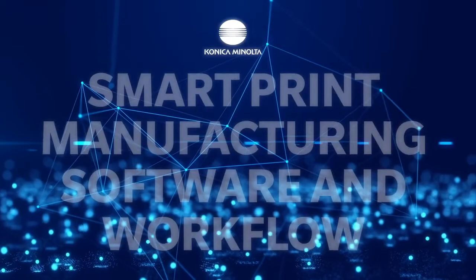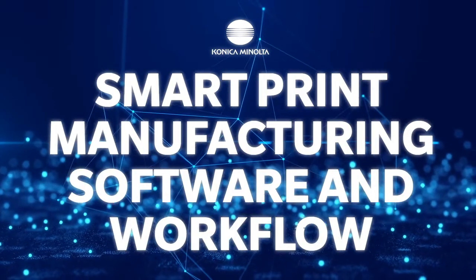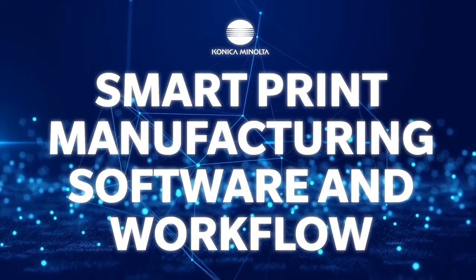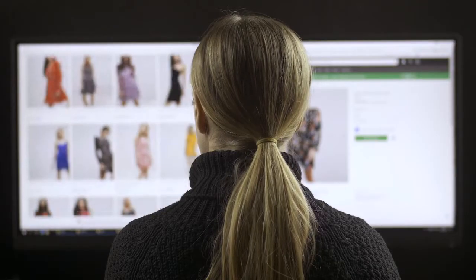The third thing would be smart print manufacturing software and workflow. That is so important. You could have the most efficient printer in the world and labor in the world, but if you don't have the workflow around it, then you're really not going to be able to be as efficient as you can be.